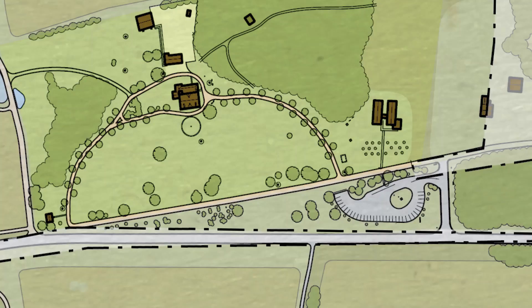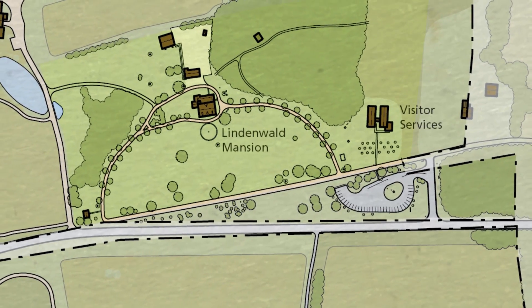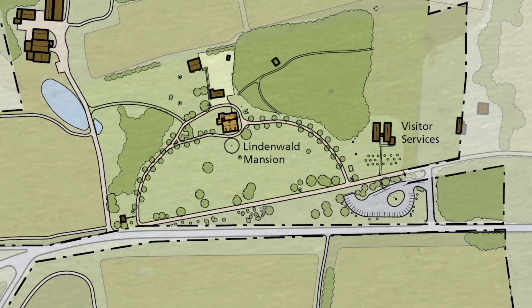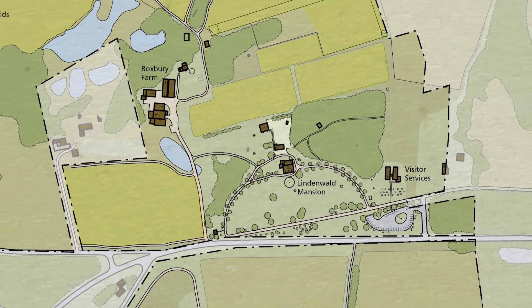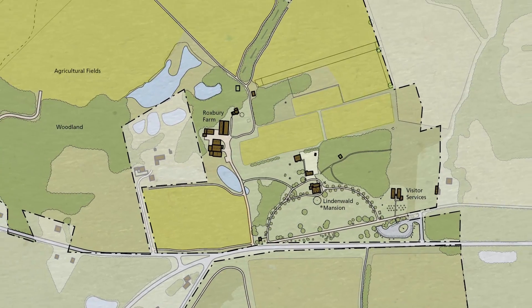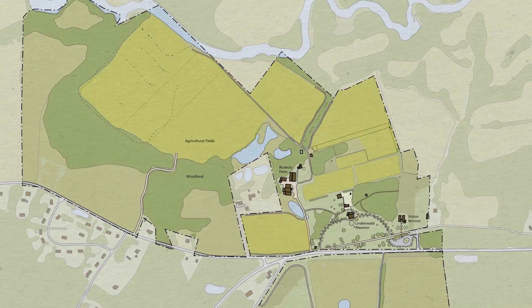There are a couple of components of the landscape. There's the core historic part, which is the area including the historic mansion and the grounds immediately adjacent to it. The majority of the park consists of agricultural fields. The majority of the park is actually not owned by the National Park Service, which is extraordinary and appropriate. Of the almost 300 acres that comprise the Martin Van Buren National Historic Site, less than 20% is owned by the National Park Service.